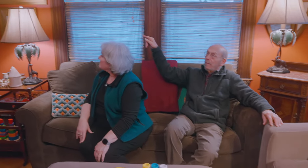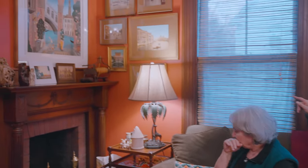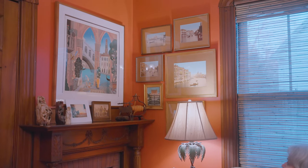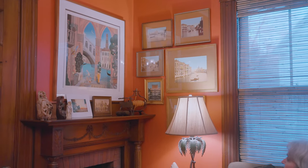We have painted photographs of Venice from the late 19th century, and then there's a modern serigraph by Thomas McKnight.